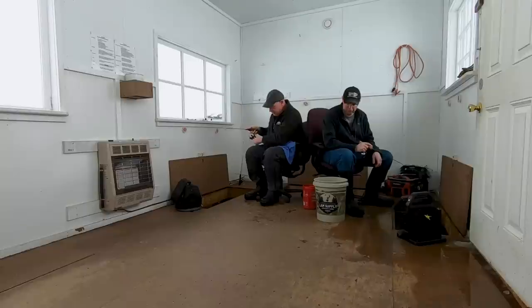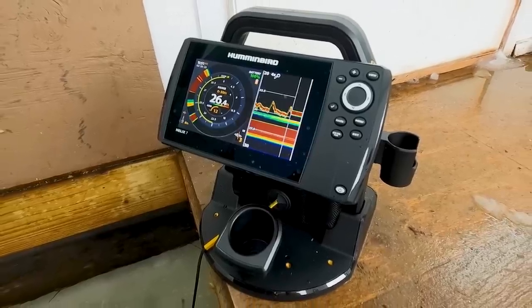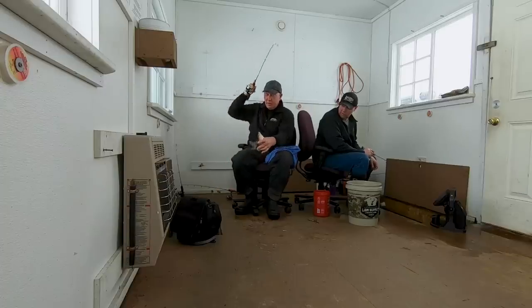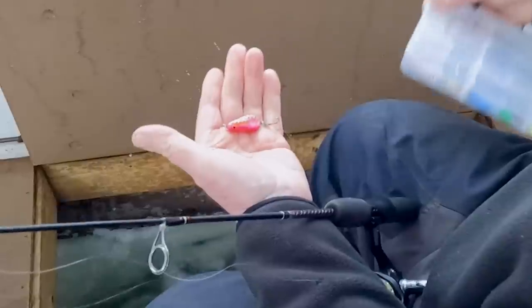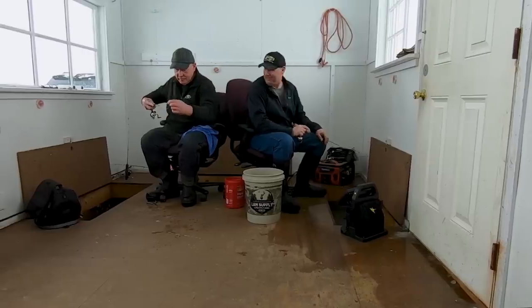There's a lot of fish here all of a sudden — holy smokes. There's piles of them in here right now, the graph is just lit. What do you got? Sauger — keeper sauger too. What'd you get that one on? A glow spoon. You know what, when it comes down to it, that catches a lot of fish, doesn't it?